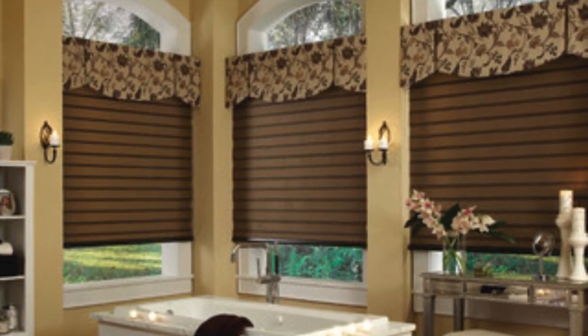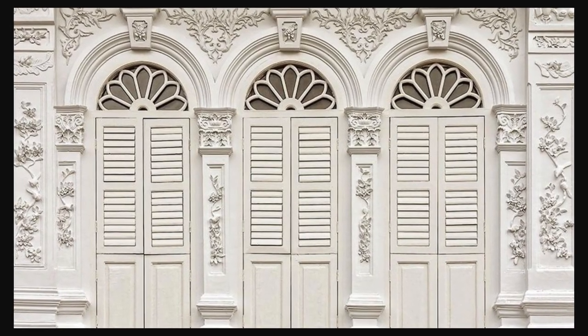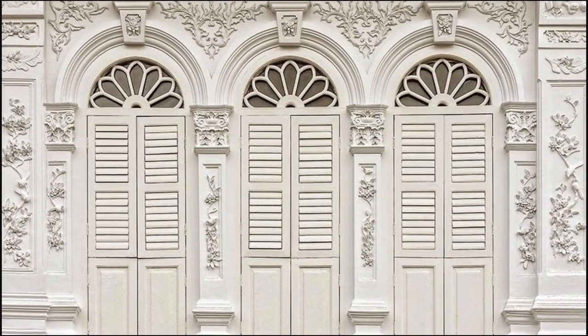In essence, window shutters are not just accessories — they are storytellers, weaving tales of style, functionality, and enduring elegance into the very fabric of a home.